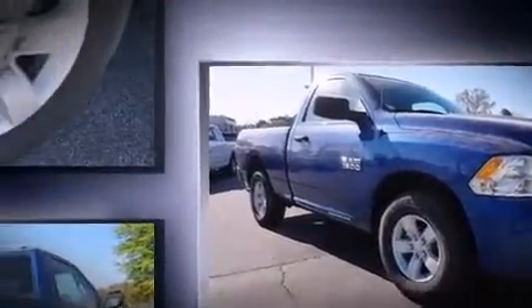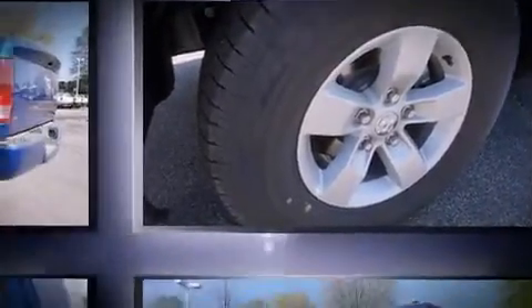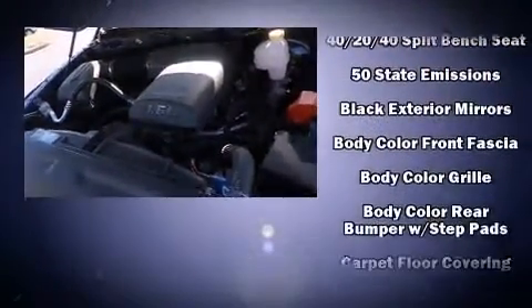Top features include air conditioning, variably intermittent wipers, a rear step bumper, fully automatic headlights, a trailer hitch, a bed liner, and more. Audio features include an AM-FM radio and six speakers enhancing the audio experience throughout the interior.